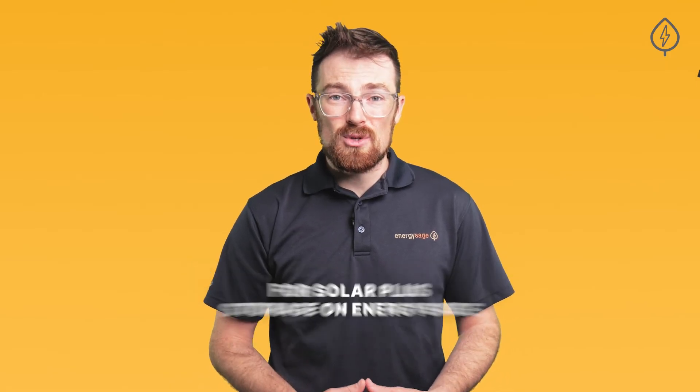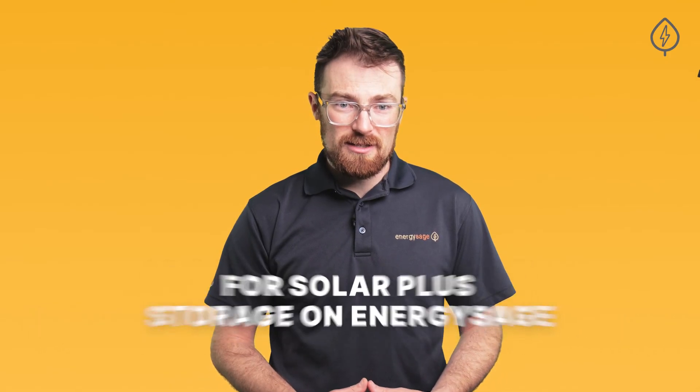No matter which battery you choose, get started shopping for solar plus storage at EnergySage. You will receive up to seven no-risk quotes for solar and home backup batteries from vetted contractors in your area at no cost to you. It only takes a few minutes to get started — head to EnergySage.com to get started today.